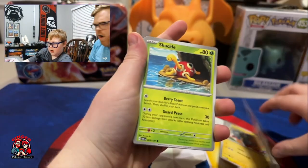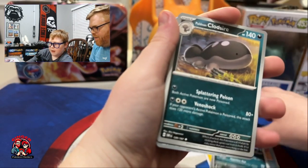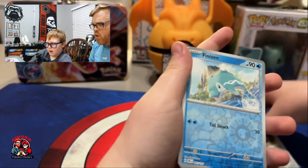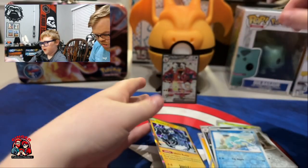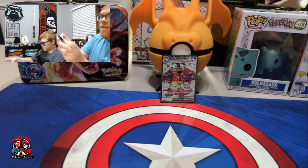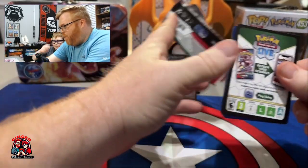We got one — bring us another one. That Charizard is officially going in the trade binder. Malamar, Paldean Clodsire, Varoom, Venusaur, and a Thundurus. All right, there you go. My last pack — magic!